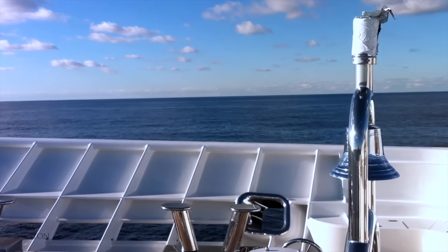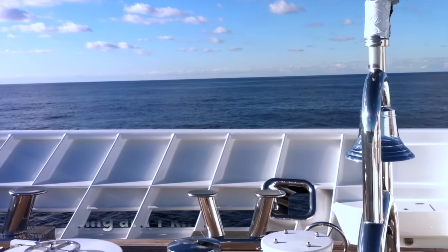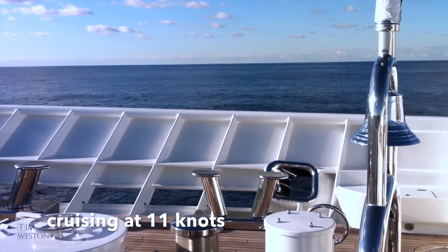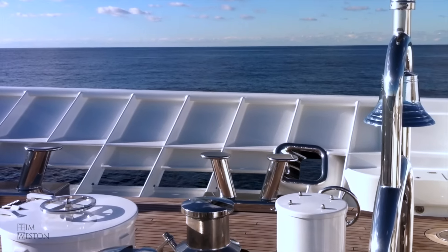The crossing took 16 days. We departed Gibraltar at sunrise after refuelling the night before. Let's grab a coffee and I'll take you down to the engine room for a look around.